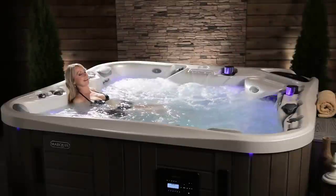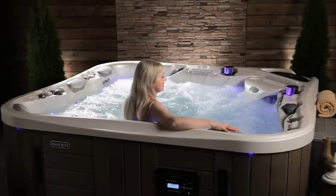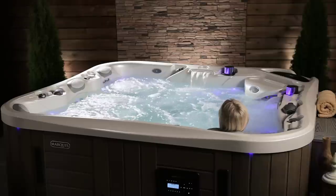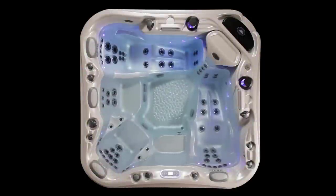Only Marquis provides every soaker with the perfect depth, with varying seat levels from the cooldown entry step all the way down to the deepest seat. You'll soon claim your favorite spot for your unique needs and stature. The Marquis Show is divided into zones which are powered by three dual-speed pumps and the 321 zone control valve system.